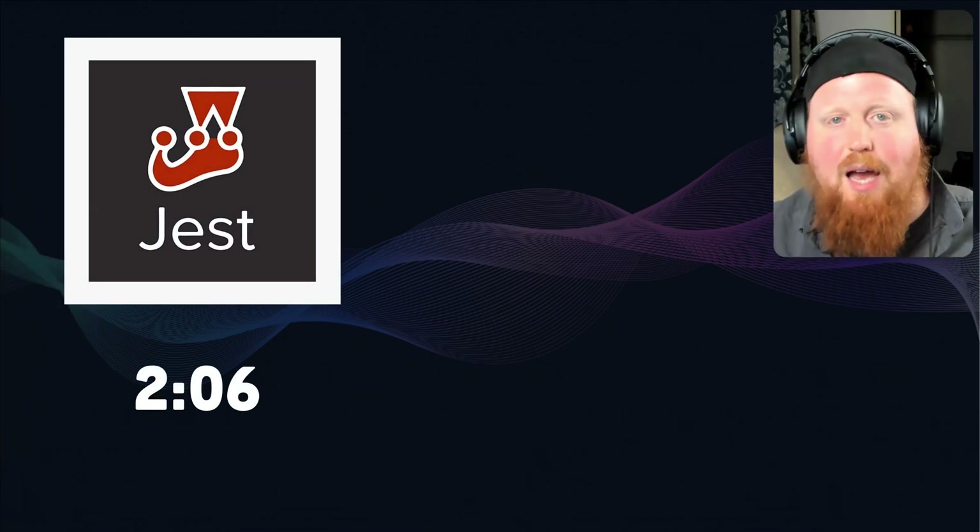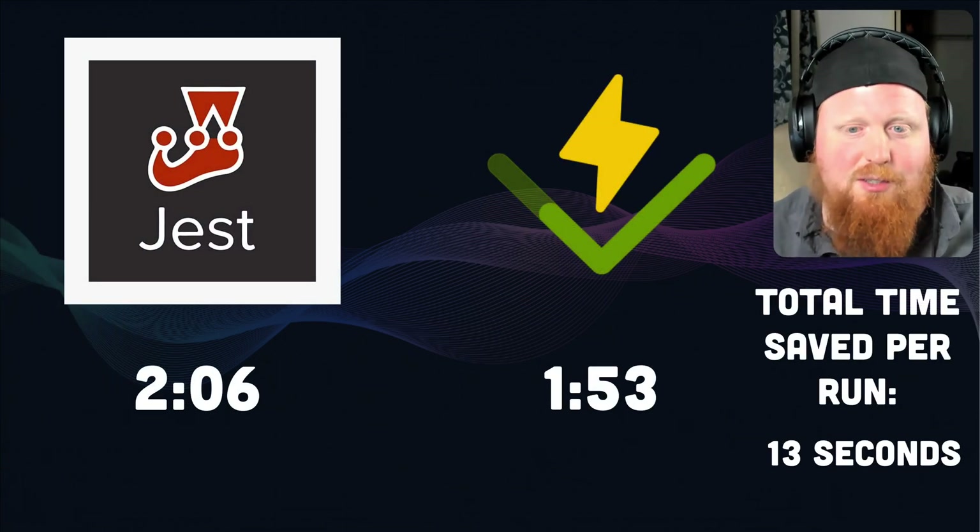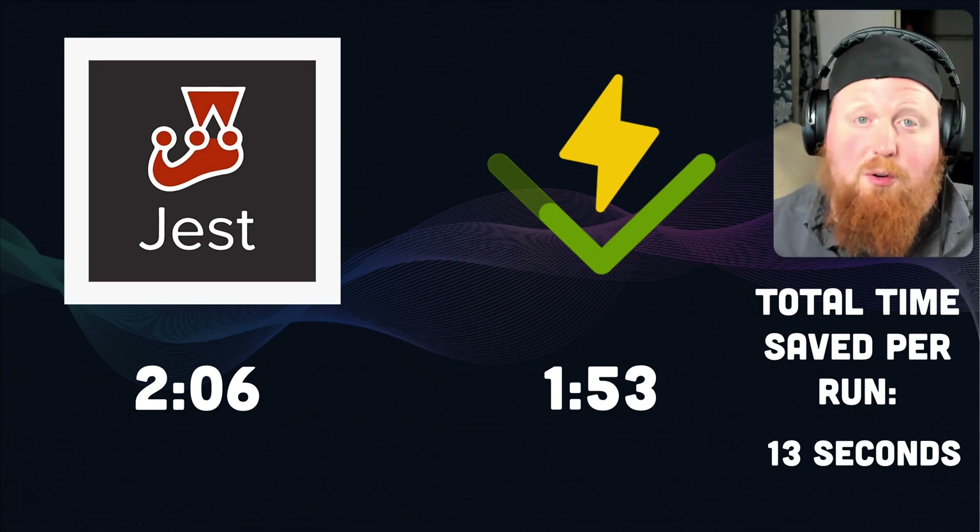And after this massive effort, the time saved per PR run was 13 seconds according to my calculations — which, to be honest, I was hoping for a bit more for all that work.